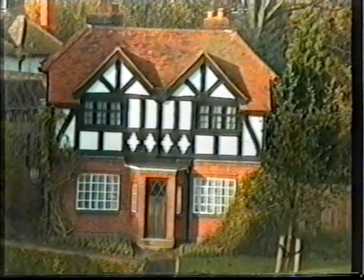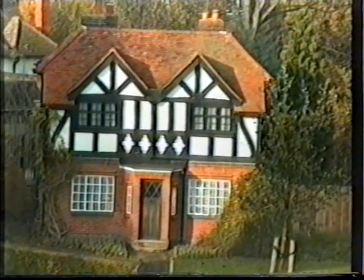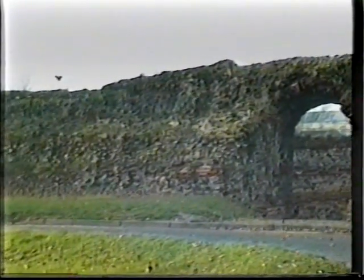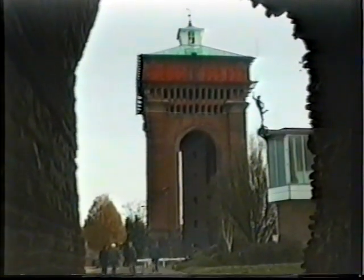Behind the castle lies Castle Park, in which is located this attractive park keeper's lodge. The double archway is Balkerne Gate, which forms part of the Roman wall that at one time surrounded the town of Colchester. Through an arch in the Balkerne Gate we see Jumbo — Colchester's former water tower, named after a famous Victorian elephant in London Zoo.